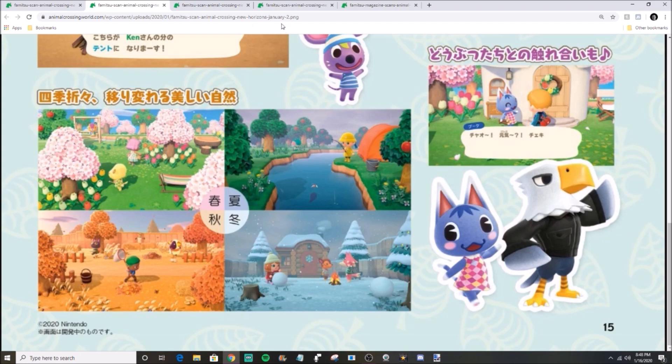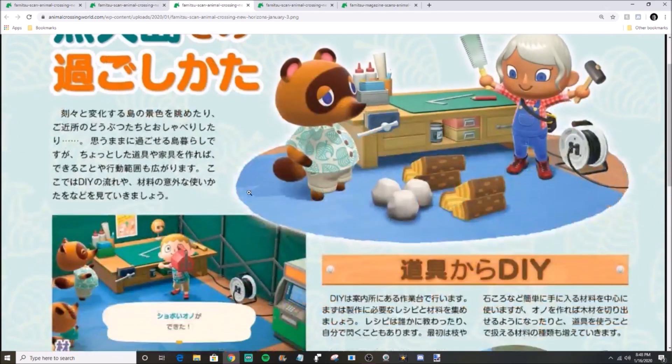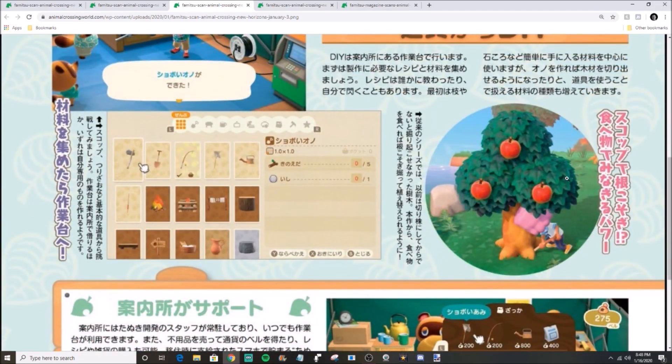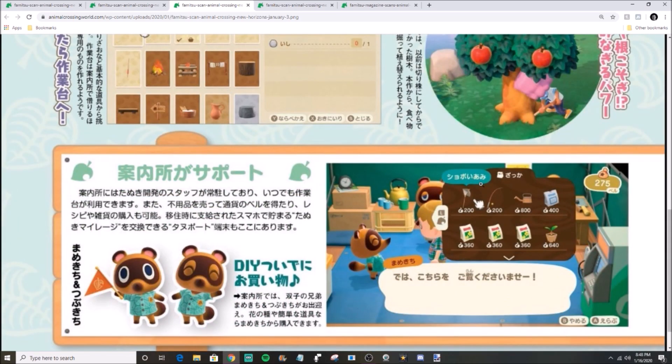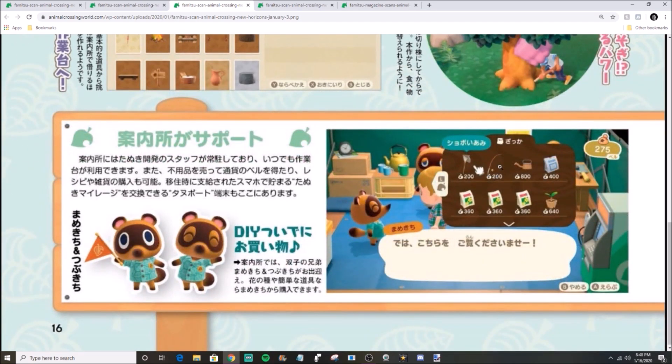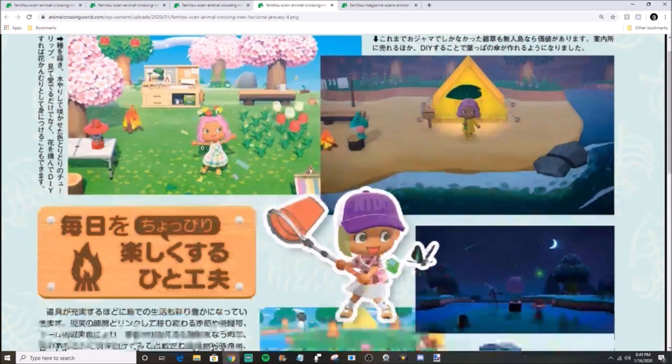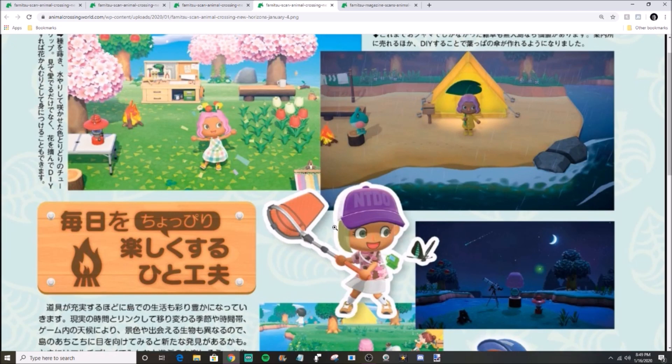On the left-hand side there are recycled images, and going through we've got more recycled stuff — digging up a tree, showing some crafting ability, showing the store where you can buy a fishing rod, a net, flowers, all that good stuff. Interesting to note the flowers cost more than the fishing rod — I don't think that was the case before. Maybe it's just a base-level fishing rod, that would be my guess.